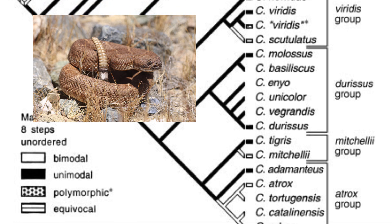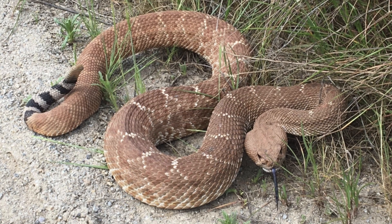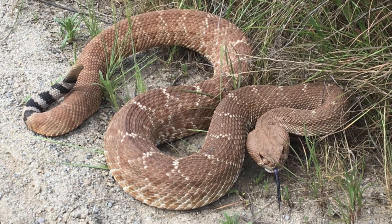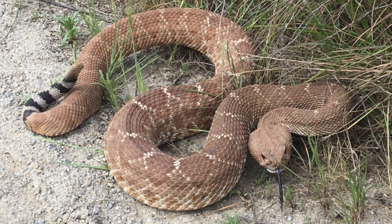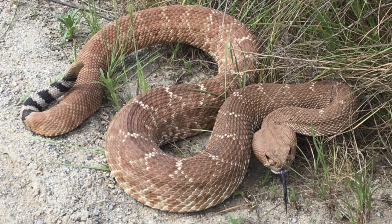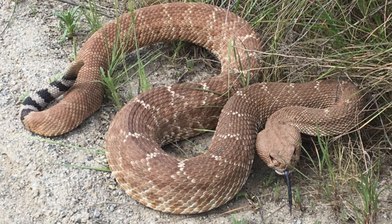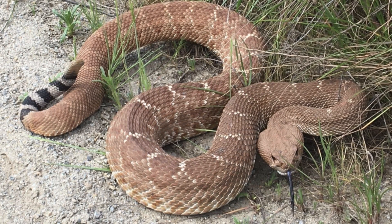Genetic studies suggest only shallow divergences among them. Adults average 100 to 120 centimeters in length, with record specimens surpassing 160 centimeters in total length. The scalation includes 29 dorsal scale rows at mid-body and 185 to 206 ventral scales.